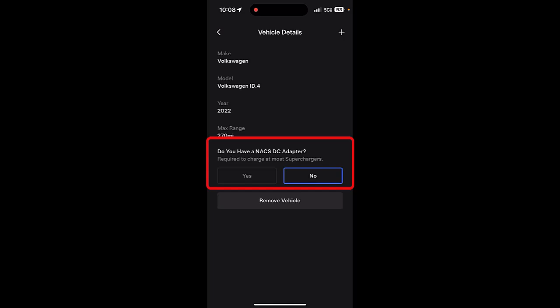There's a question at the bottom that says: do you have a NACS DC adapter? I have to select no, because as of today Volkswagen has not been enabled to charge on the Tesla Supercharger network with the NACS DC adapter. If you have a GM or Ford EV, you have been enabled to charge on the Tesla Supercharger network if you have the NACS DC adapter. But in any case, I have to select no.